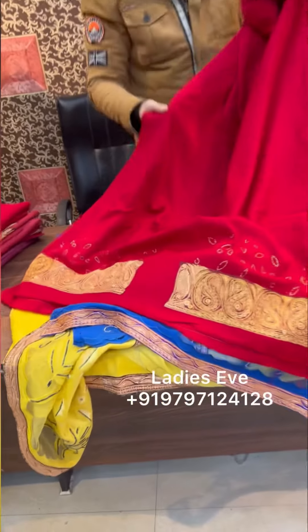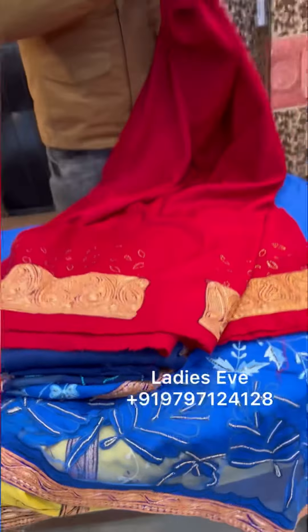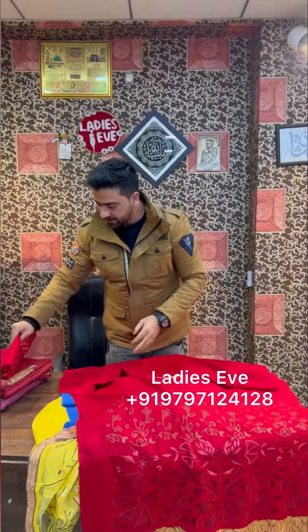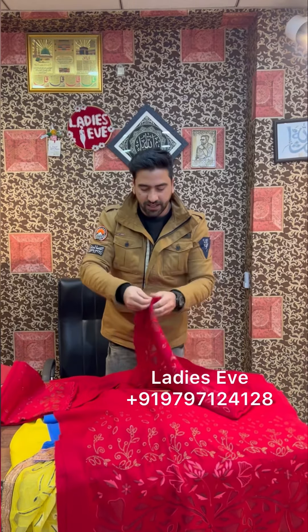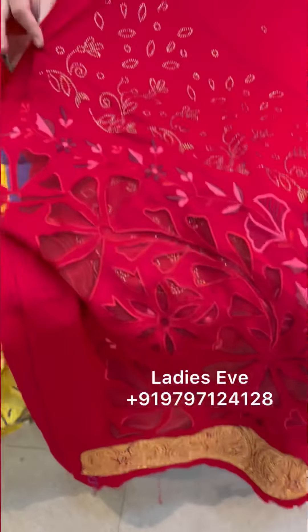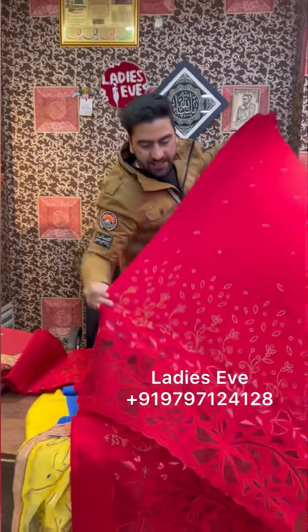The other colors — there will be different pieces with different colors. I would like to open another color for you. The very beautiful colors available are royal blue, blue, green, and wine. All the colors are available.